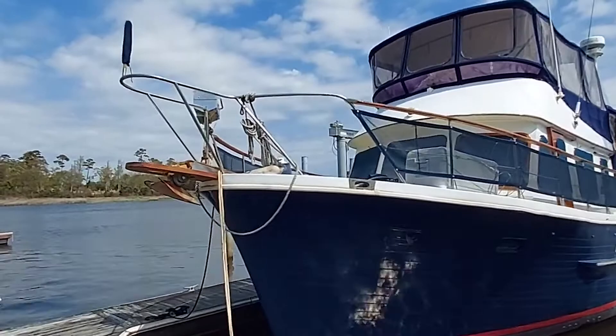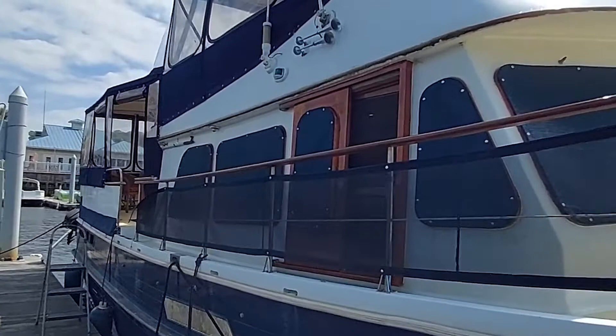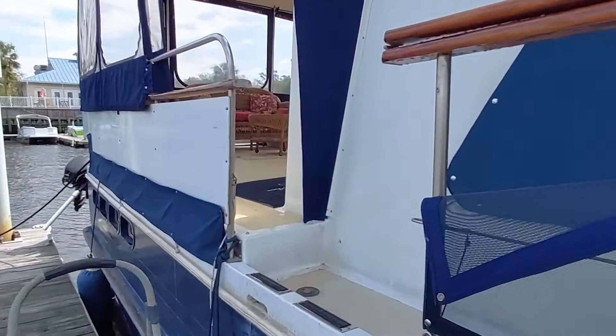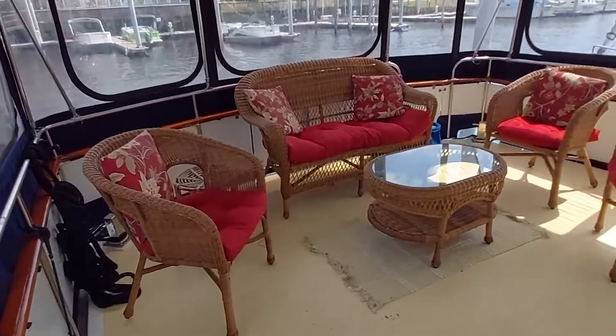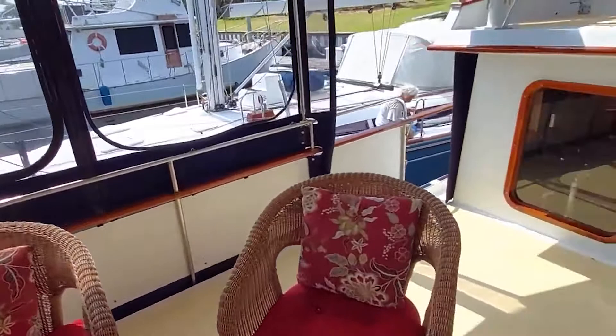Dorcas Ann is a 1979 DeFever 43, what they call a flush deck. DeFever's flush deck models have the side decks and the aft deck on the same level. So you have a bit more freeboard, but you have lots of space for a large aft cabin and a large sun deck. Going aboard Dorcas Ann is made easy by gates on either side, port and starboard. As soon as you come aboard, you come to a really large and nicely appointed sun deck or aft deck area.